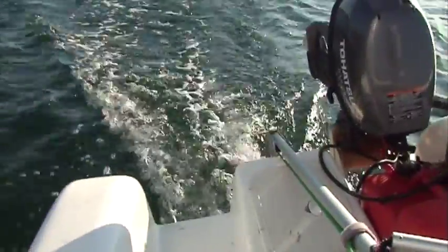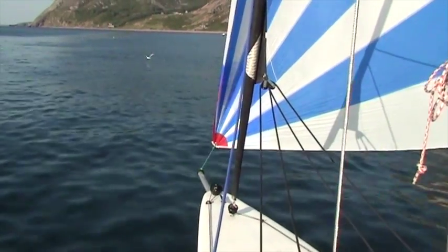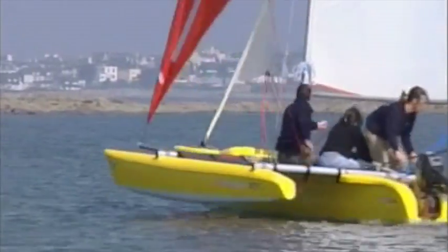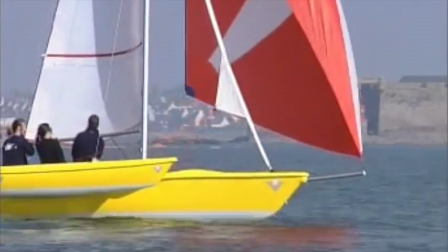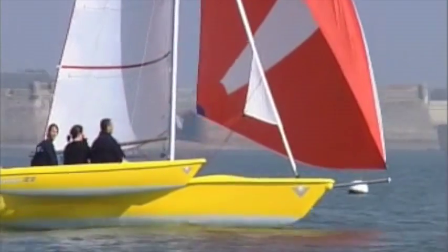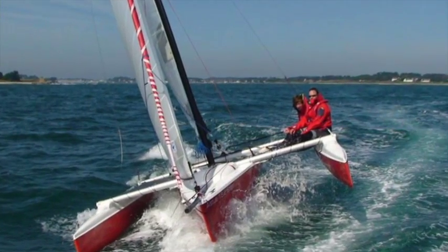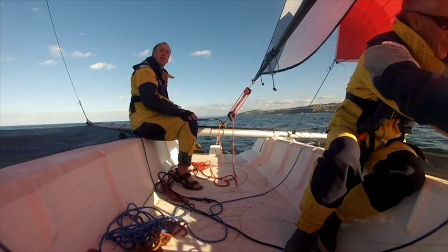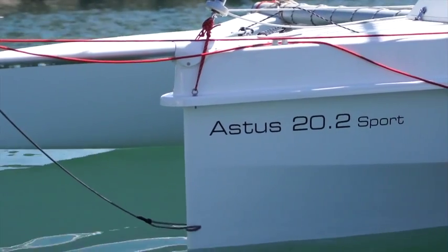But as the pound fell in value against the euro, these French boats became more and more expensive, and then came the recession. But now the recession is over and the pound has risen by 40% in value. And although production of the Magnum 21 ceased several years ago, there are other companies offering small trimarans like these. Astus make an 18-foot boat that remarkably is more spacious than the Magnum 21, and they put a little cabin onto the next size up, the 20-foot long Astus 20.2 Sport.